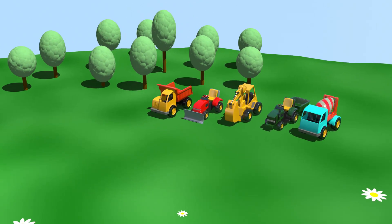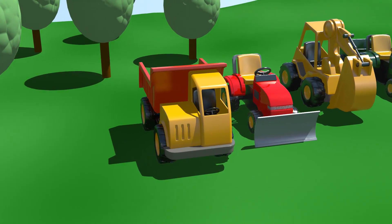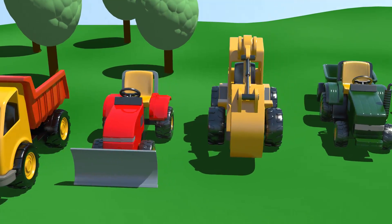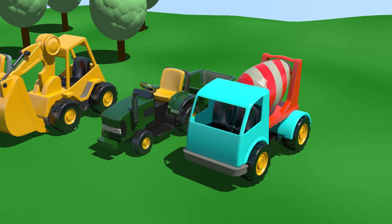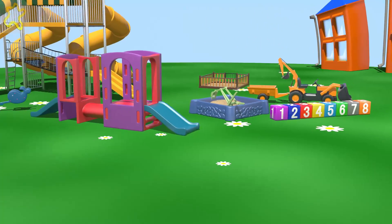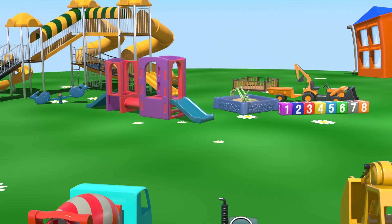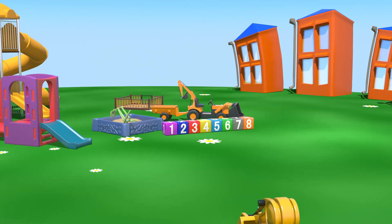Look! So many vehicles! One, two, three, four, five... And over there, near the slide, is our sixth one. The loader.